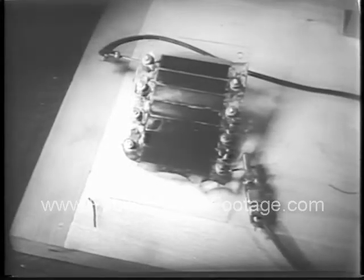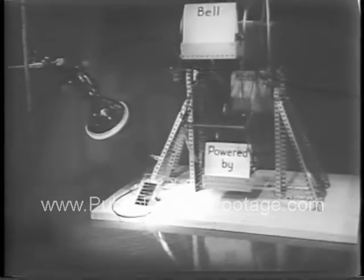Enough light from a lamp to power this toy ferris wheel. Lights on, she works. Lights off, the motor stops.